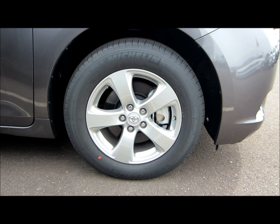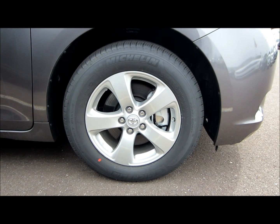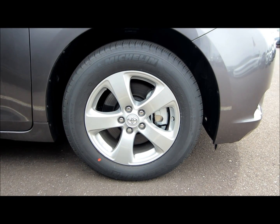17-inch five-spoke alloy wheels wrapped in Michelin Primacy MXV4 235/60R17 tires.